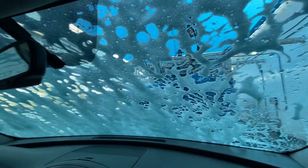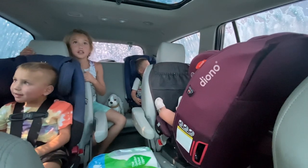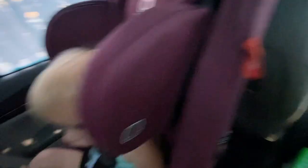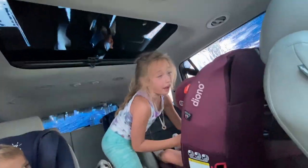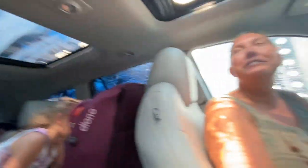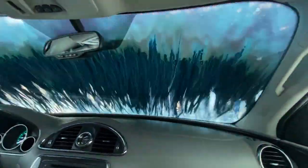We're at the car wash — everybody say hello! Samsung doesn't really like the car wash. It does look cool though — I need a skirt this color!